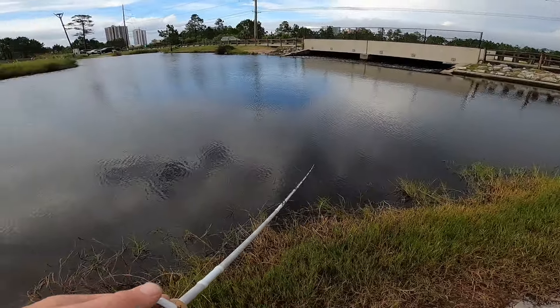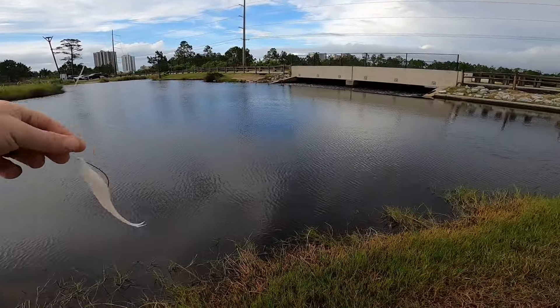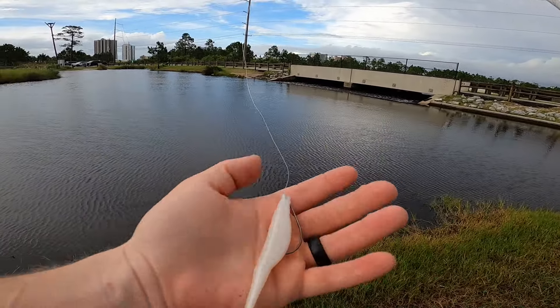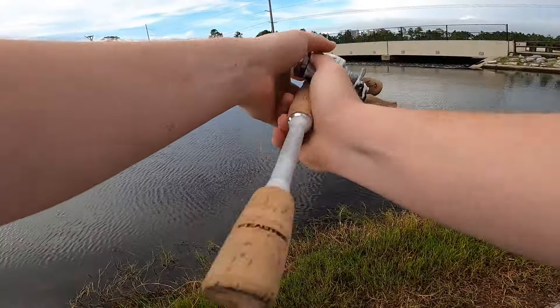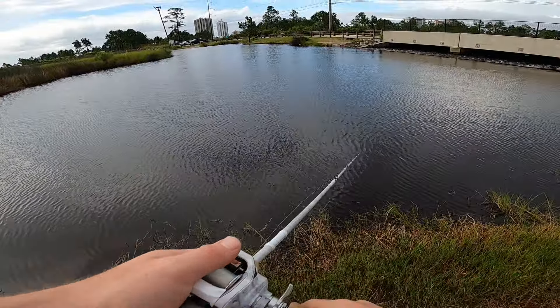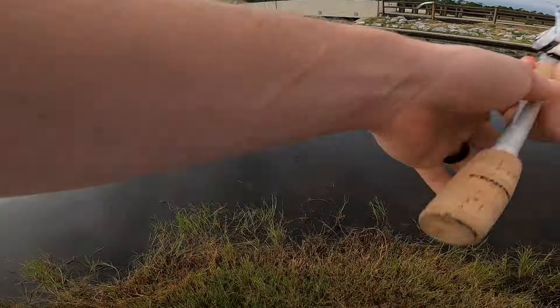When I was choosing these baits, I chose the Senko for bass and the fluke because everything will eat a fluke. This is imitating a bait fish, and there are bait fish that look like this everywhere — whether it be saltwater or freshwater. So I figured that was a good choice, and that just goes to show that it was. Well, I guess I do kind of know what I'm doing.